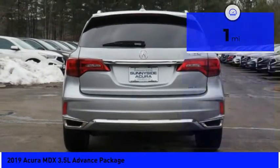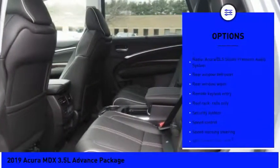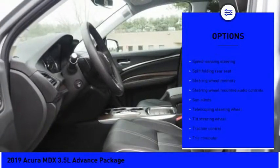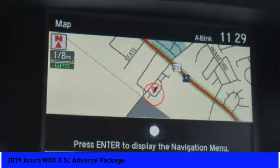Here are some of this vehicle's great options: power passenger seat, navigation system, power liftgate, traction control, dual airbags, air conditioning, leather-wrapped steering wheel, power steering, heated rear seats, and four-wheel disc brakes.